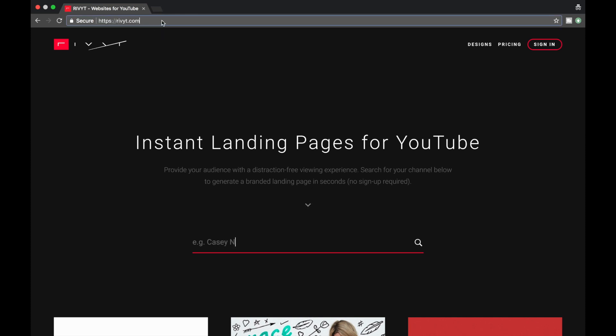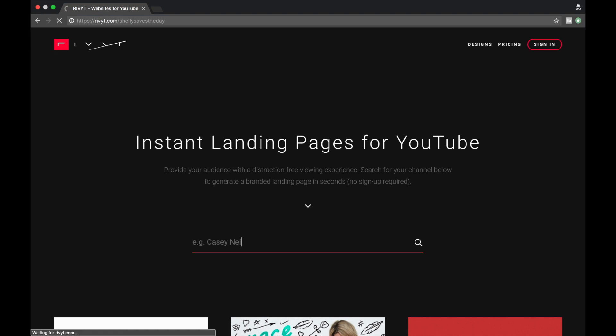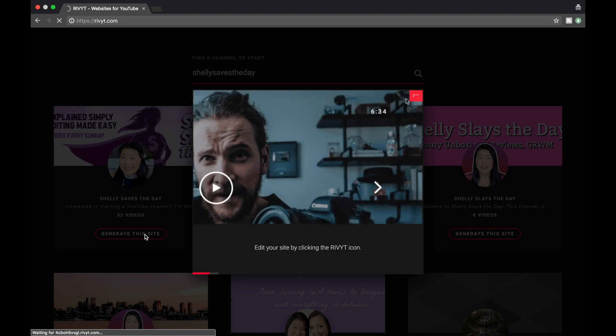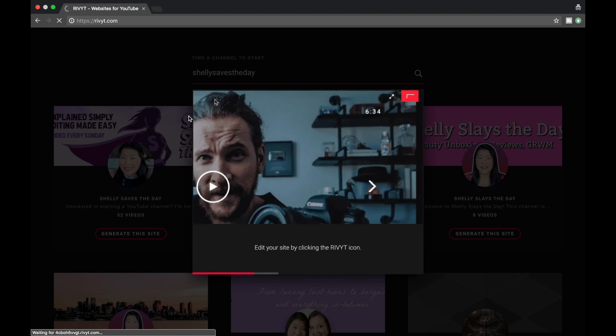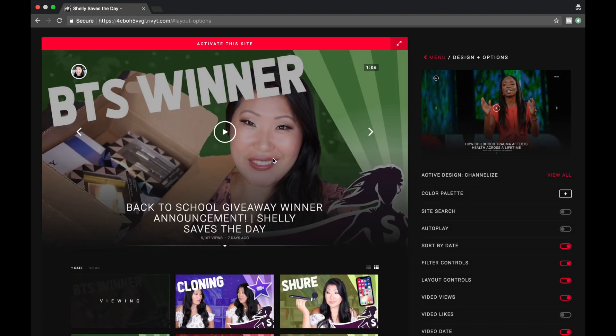The first thing I'm doing is going to rivet.com. The instant landing page for YouTube comes up and it says I'm trying to find a channel to start. So I'm going to type in my name and hit search. It looks like I found my channel, so I'm going to generate for this site.